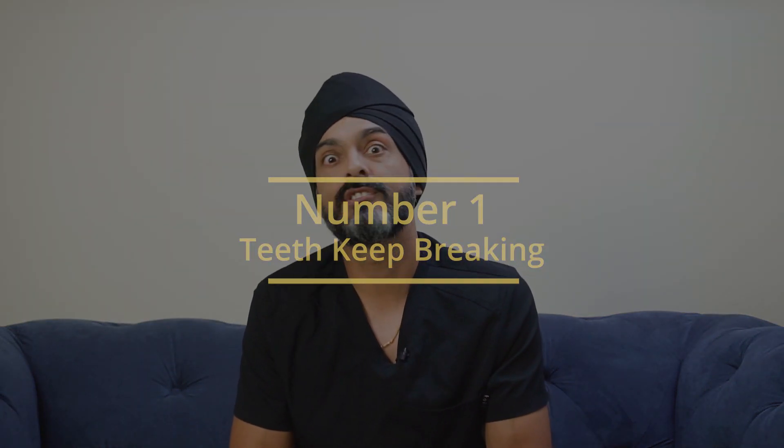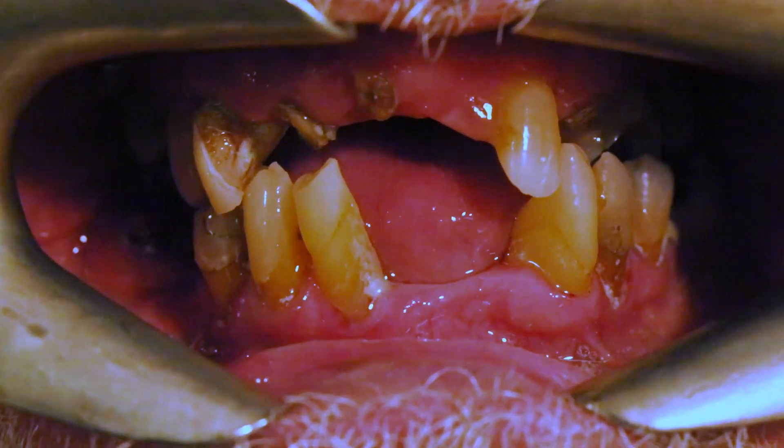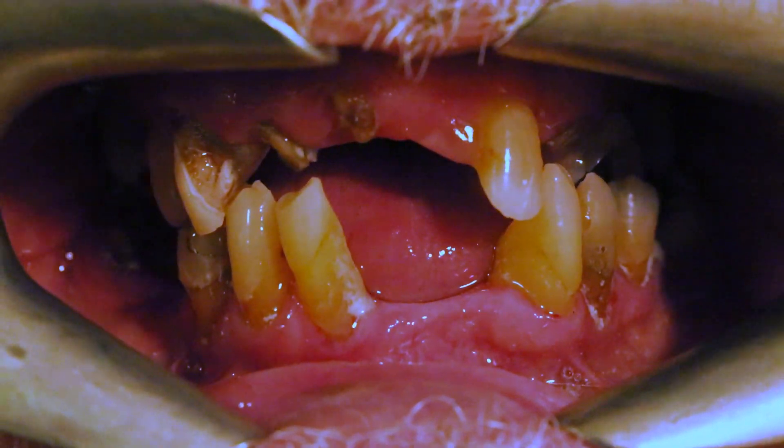The number one sign and symptom of a bite problem is that your teeth just keep breaking — little bits just keep chipping off. It may be at the front, it may be at the back, or it may be that these teeth are heavily filled and they can become a lot weaker. But typically if teeth just keep breaking every six months or a year, you've got another tooth chipped somewhere. The problem is within the bite, and quite often these are people who have lost back teeth and the other teeth are now taking a different type of load — more of a sideways force.